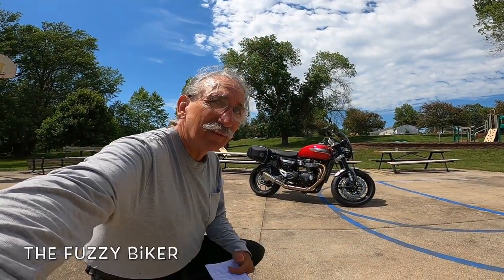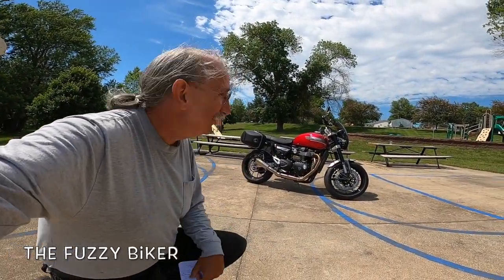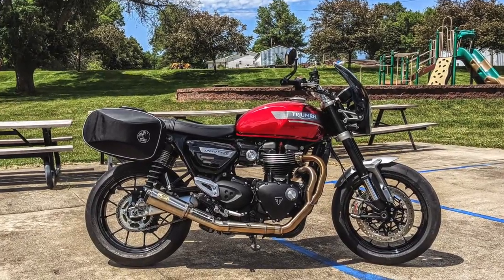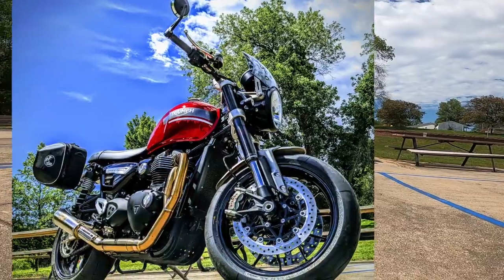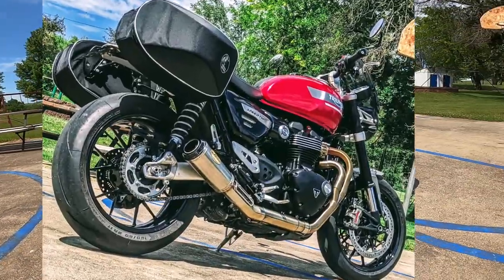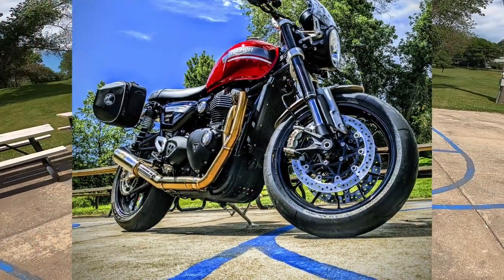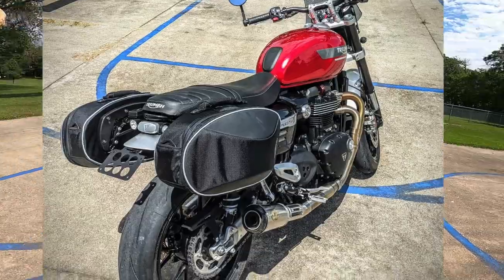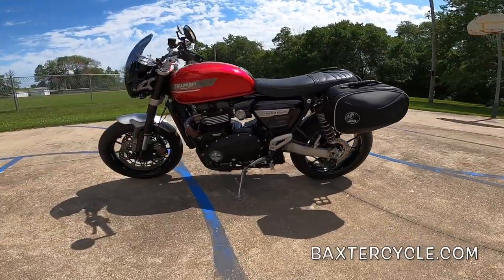Howdy, Fuzzy Biker here. Look at what I have today — isn't that just smoking hot? Check out those massive brakes, the Zard two-into-one header, beautiful paint. What is this — a sports bike, sport-tour bike, hot rod? This is just an absolutely gorgeous machine.